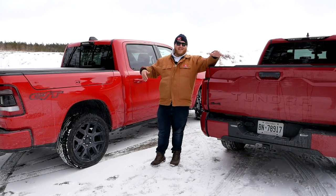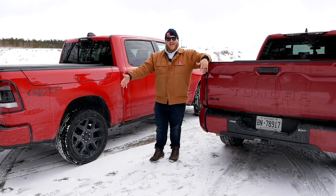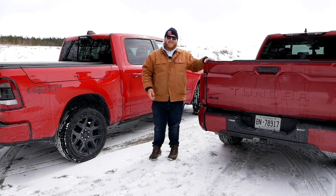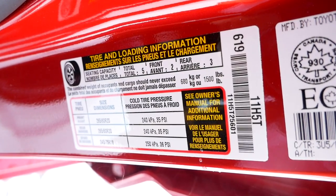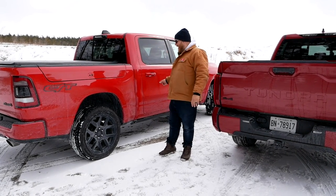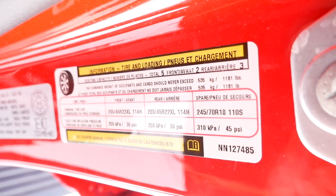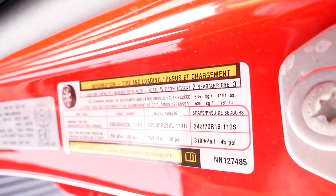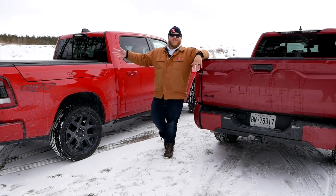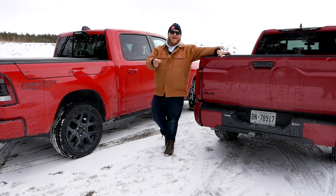Let's talk towing and payload. These two trucks illustrate a common misconception: that spending more money on a higher trim gets you more payload capability — and that's simply not true. Here in this SR5 Tundra we have 1,500 pounds of payload. Over in the Ram, with air suspension, Ram boxes, a big sunroof, and auto-retracting steps, all that extra stuff adds weight — and the payload is only just over 1,100 pounds. So it's always a question: do you want more features or more carrying capacity? When it comes to towing, though, they're identical — both tow 11,200 pounds.